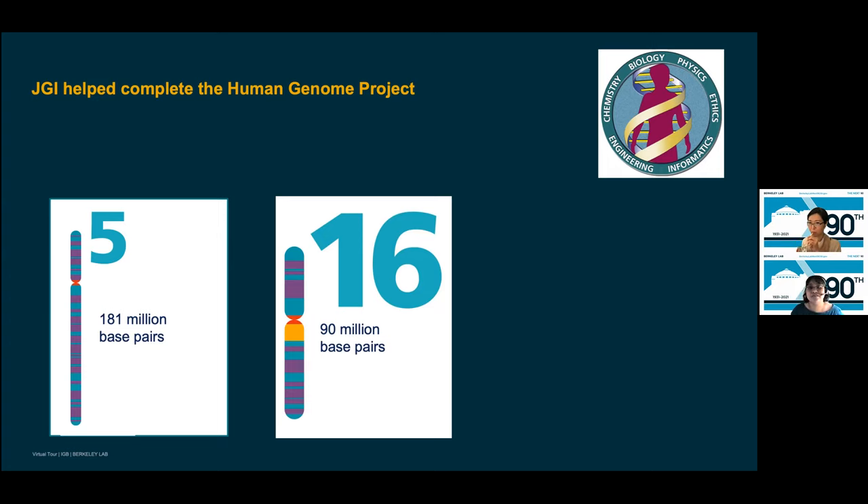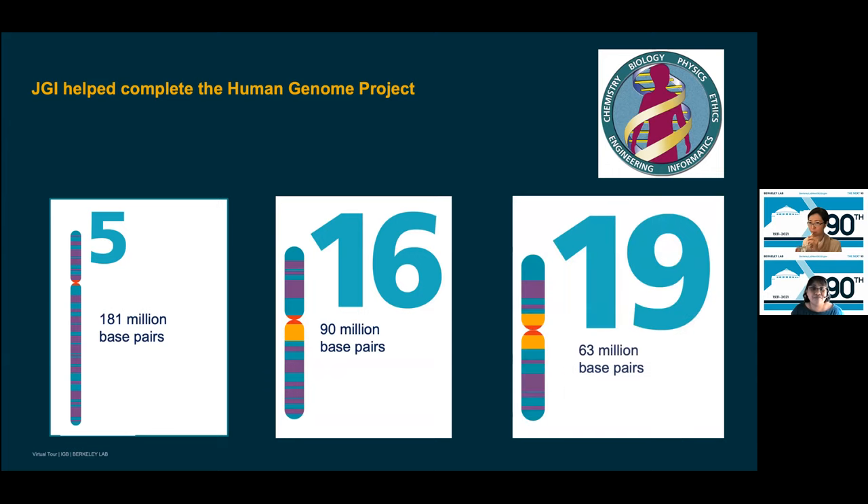Berkeley Lab had researchers interested in chromosome 5, which contains about 6% of the human genome, with genes linked to cardiovascular disease and certain cancers. Los Alamos National Lab was interested in chromosome 16, which contains about 3% of the human genome, with genes implicated in breast and prostate cancer and Crohn's disease. Livermore Lab was interested in chromosome 19, containing about 2% of the human genome, with genes involved in DNA damage repair, atherosclerosis, and diabetes mellitus. We started in 1997 and in 2003 completed our contribution to the Human Genome Project.